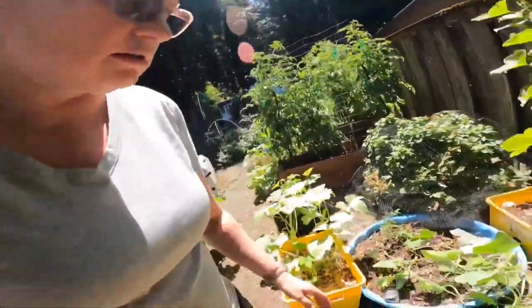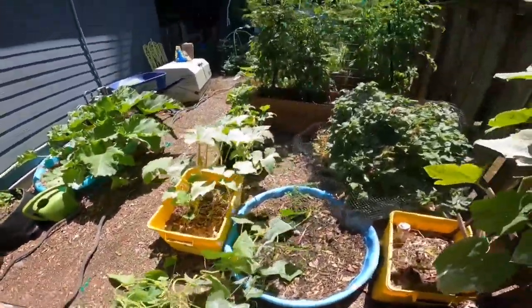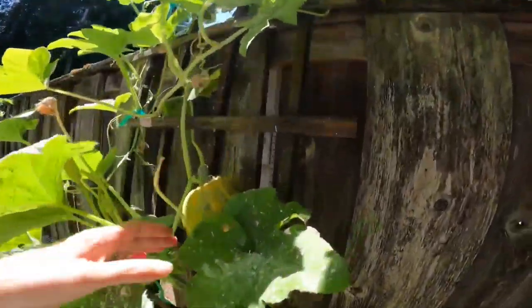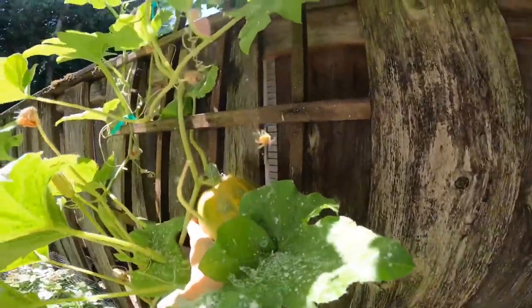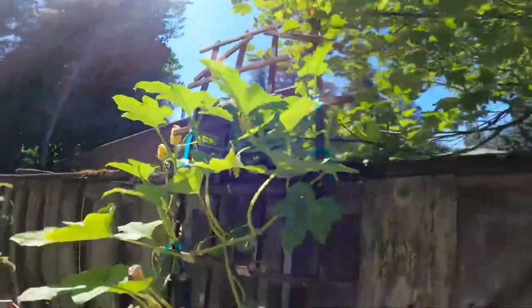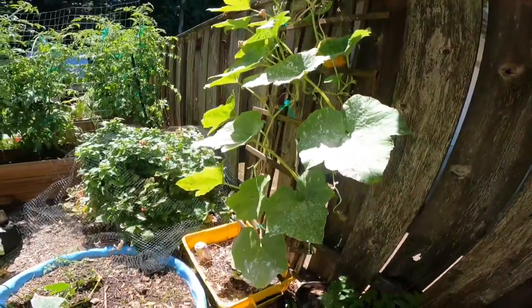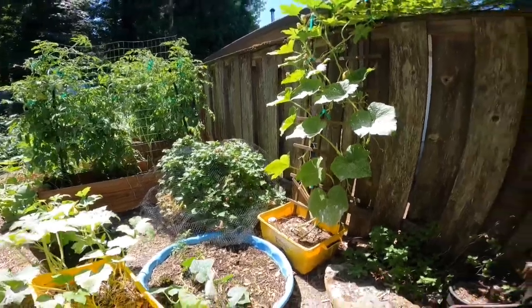First over here, let me move this cucumber plant that fell down. We have our pumpkin and you can see there's a pumpkin changing color, looking really good, kind of propped up on the trellis. It looks like we're going to have another one right there. This is diatomaceous earth sticking on so well because I first did some milk on there and then did the diatomaceous earth.